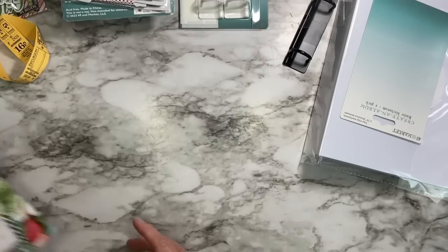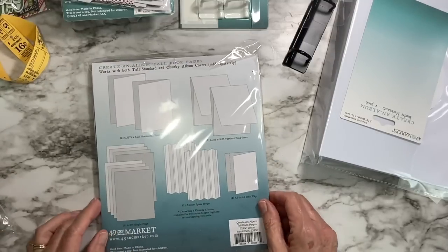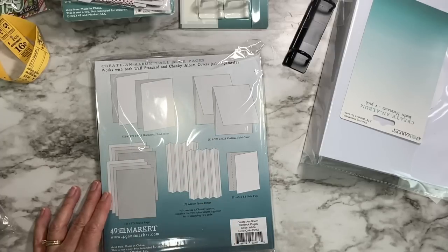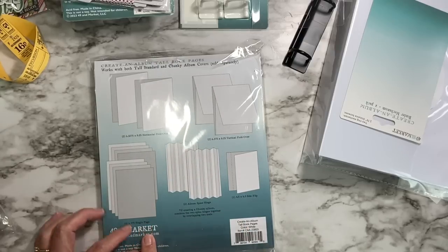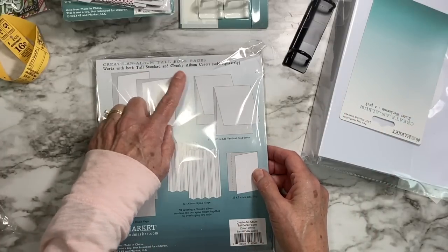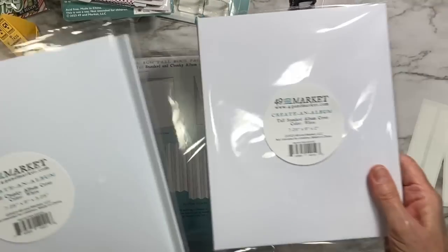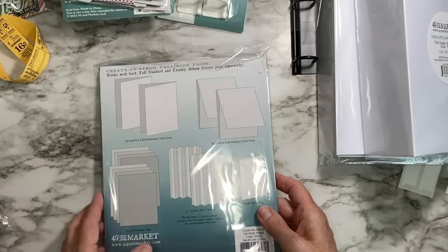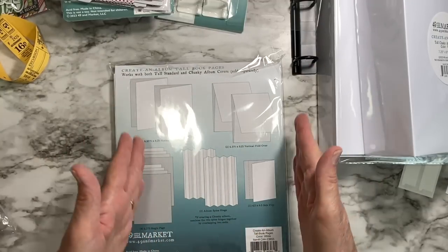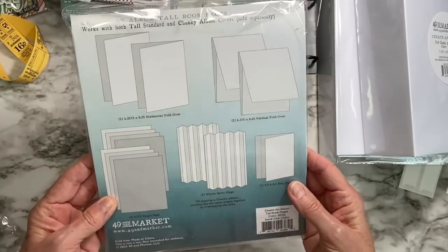Then we have the Create an Album Tall Book Pages in white. I'm familiar with these from their other albums — you've got a horizontal fold-over, two vertical fold-overs, and eight single pages. These are pre-cut to size for the albums, and it says works with both the tall chunky and tall standard album covers. There are score lines on the left edge of some pages, which are only for the tall album. You've got the spine hinge to get all your pages in — they just made it so easy.